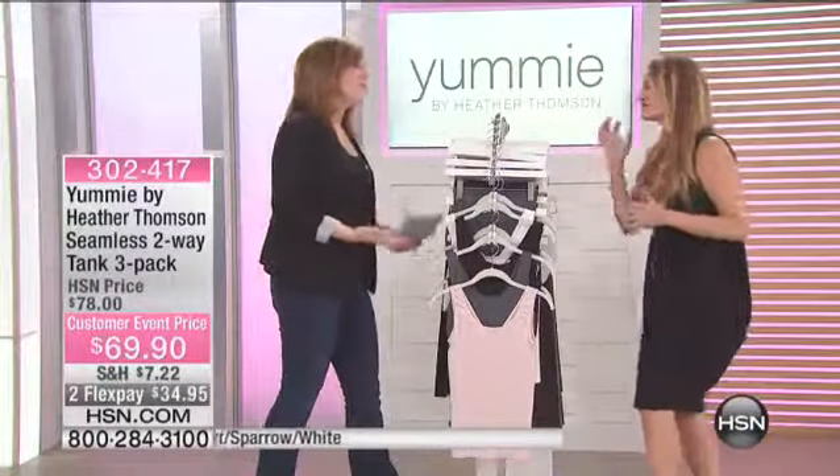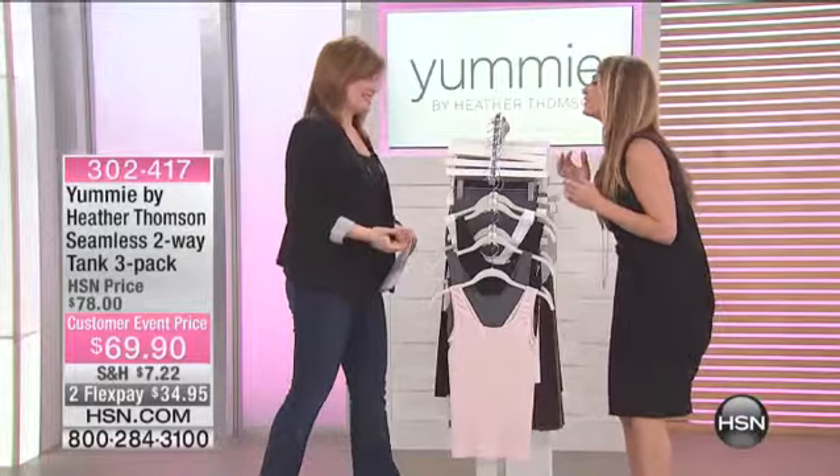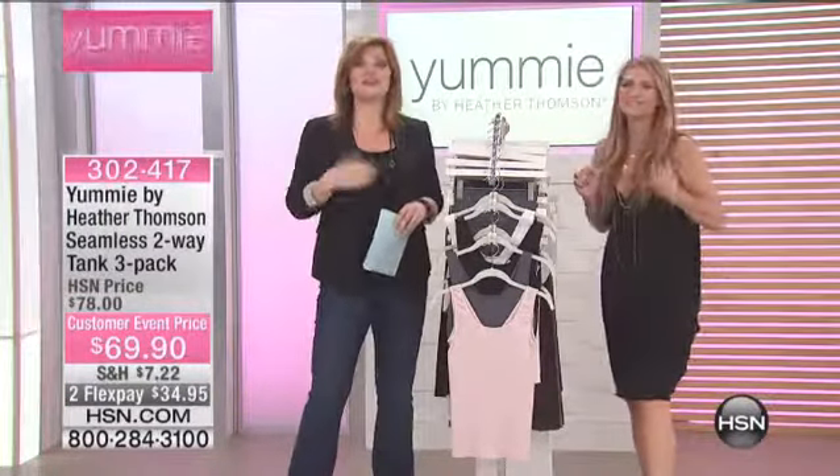You look great, Robin. Thank you so much. You know how much I love this line. And you know how much this line loves you. You know what's nice though? It loves everyone.